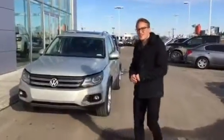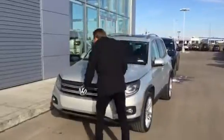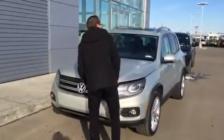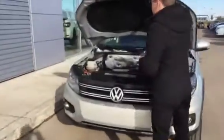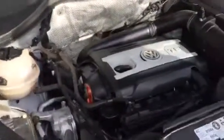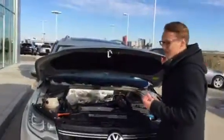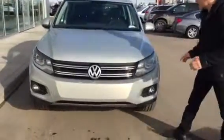Hey, Steel Donovan here at LA Nissan — just wanted to show you the 2012 Volkswagen Tiguan. Let me pop open the hood real quick. You've got your 2-liter turbo four-cylinder engine, so you're going to have a lot of giddy-up and go, and it's going to be great on fuel economy too — it's going to be sipping that fuel at the pumps.